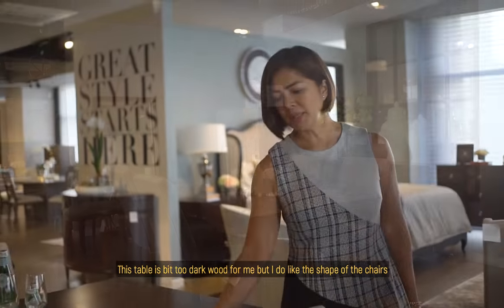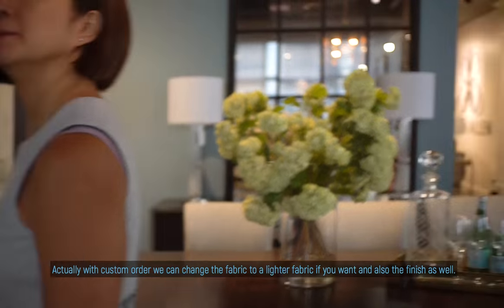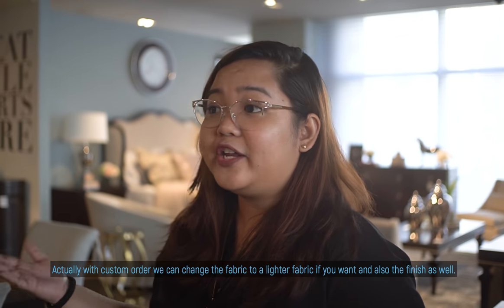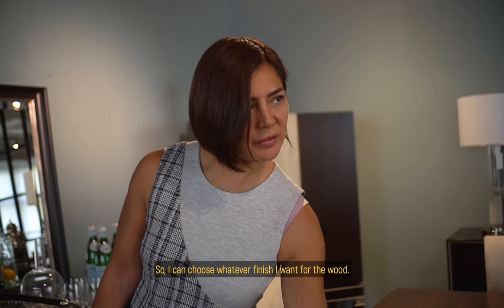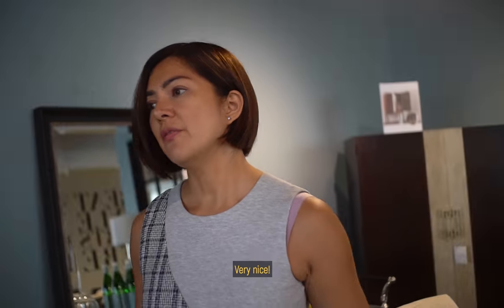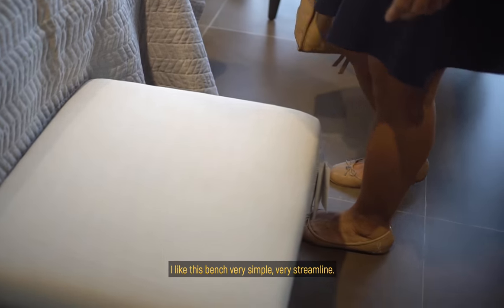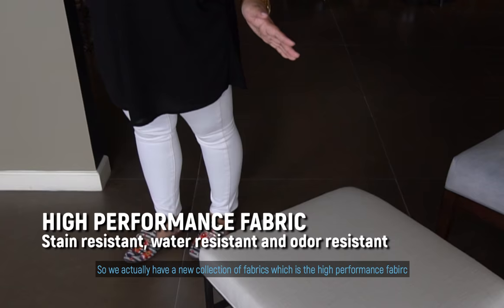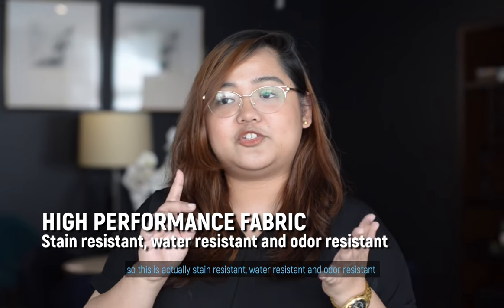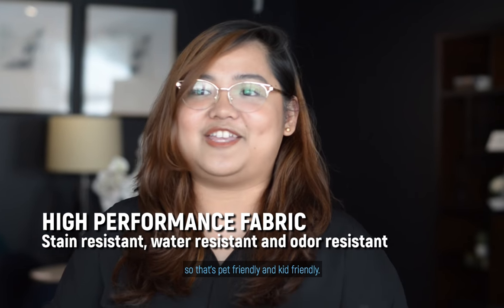This table is a bit too dark wood for me, but I do like the shape of the chairs. Actually, with a custom order, we can change the fabric to a lighter fabric and also the finish as well. So I can choose whatever finish I want with the wood — very nice! We also have a new collection of high performance fabrics. This fabric is stain resistant, water resistant, and odor resistant, so it's pet friendly and kid friendly as well.